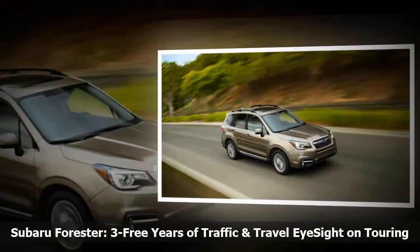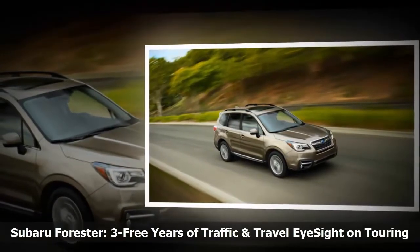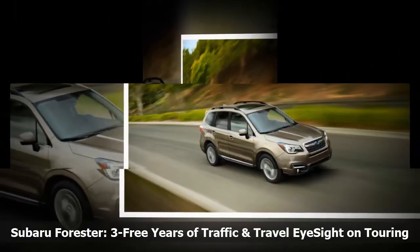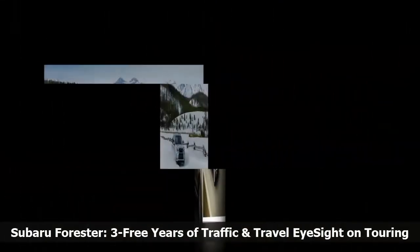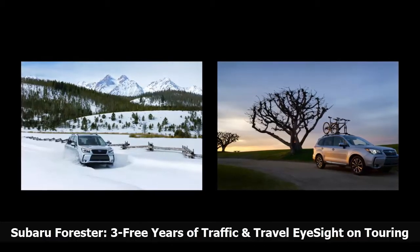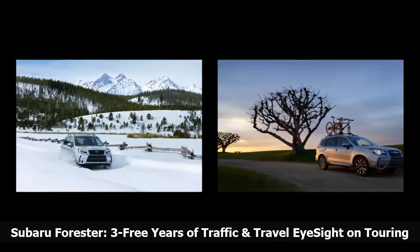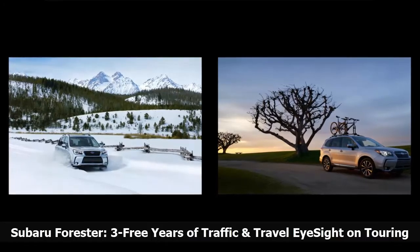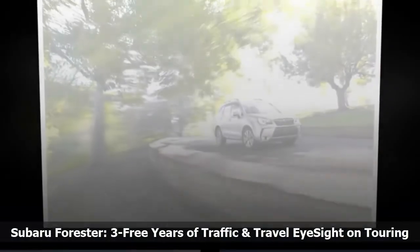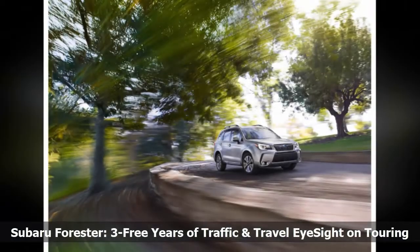A power rear gate with auto close and height memory is standard on the Limited. The Institute for Traffic Accident Research and Data Analysis in Japan produced a study of Subaru vehicles involved in accidents between 2010 and 2014, finding 61% fewer accidents involving EyeSight-equipped cars compared to those without.